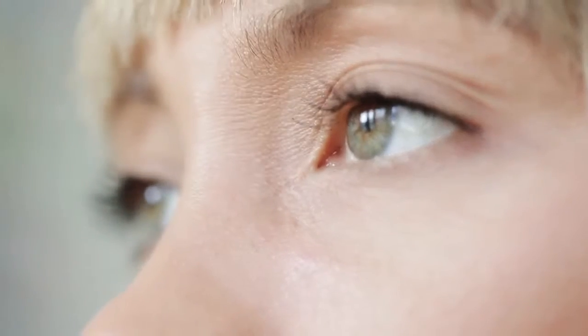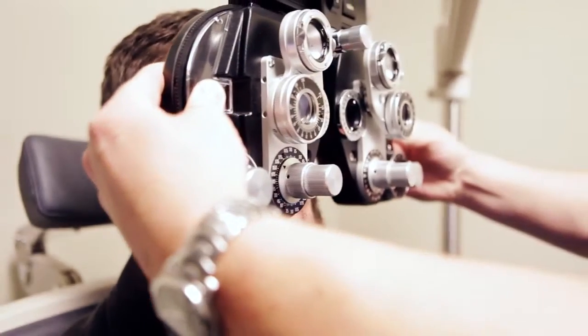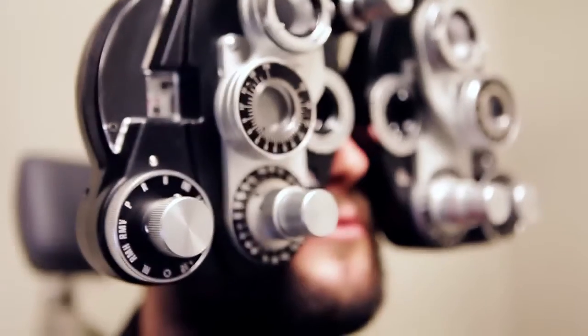Human vision is an extremely complex thing. It consumes up to 50% of your cortex when in action. The visual information, visual input, is the most important channel for a human to interact with the world.